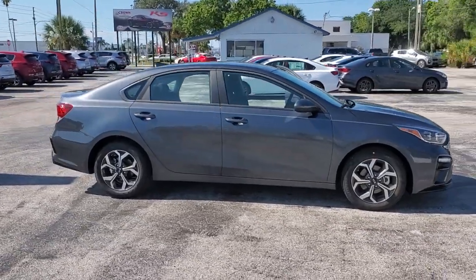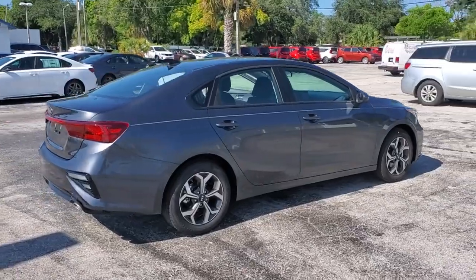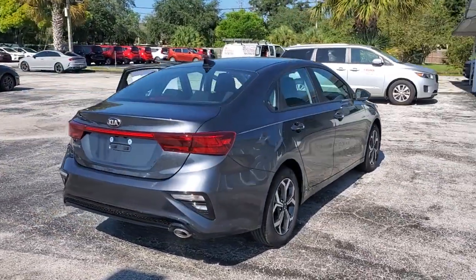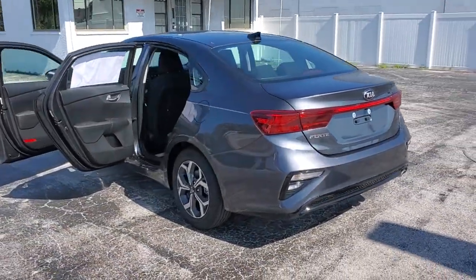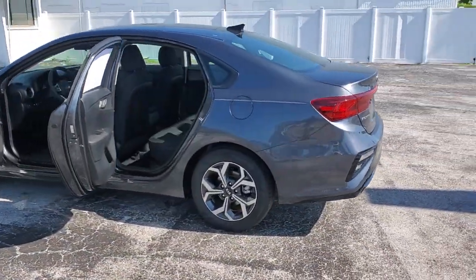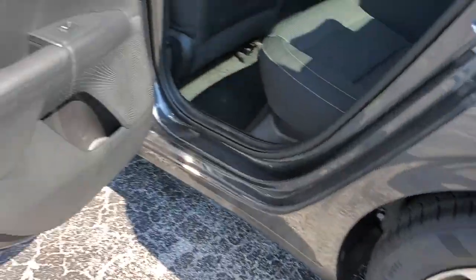Hop into the 2021 Kia Forte. Give in to your craving for smooth performance and a sporty upscale feel. This Forte was designed with drivers in mind — agile, powerful, efficient, and packed with technology that lets you make it your own. This compact sedan helps you make the most out of every journey.